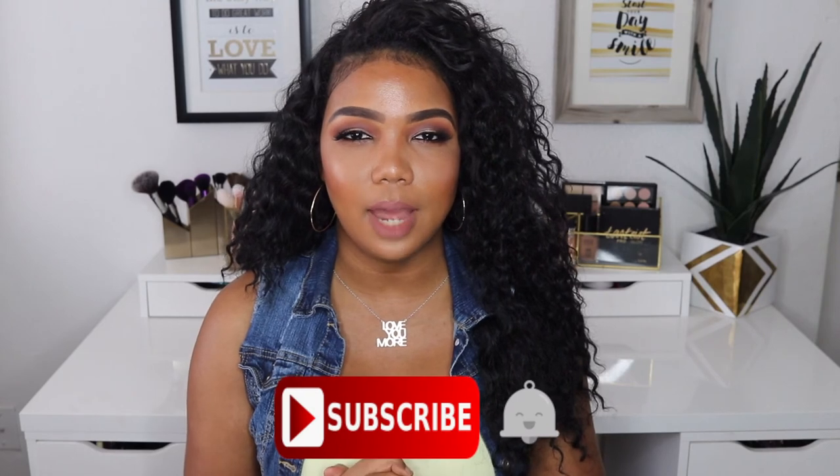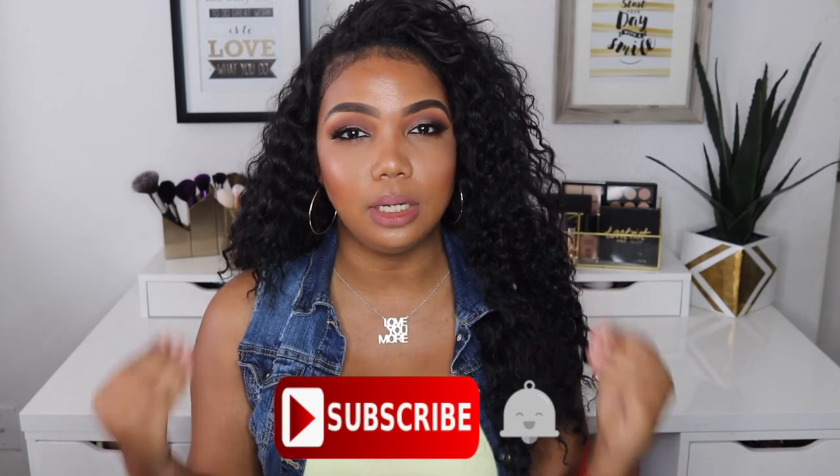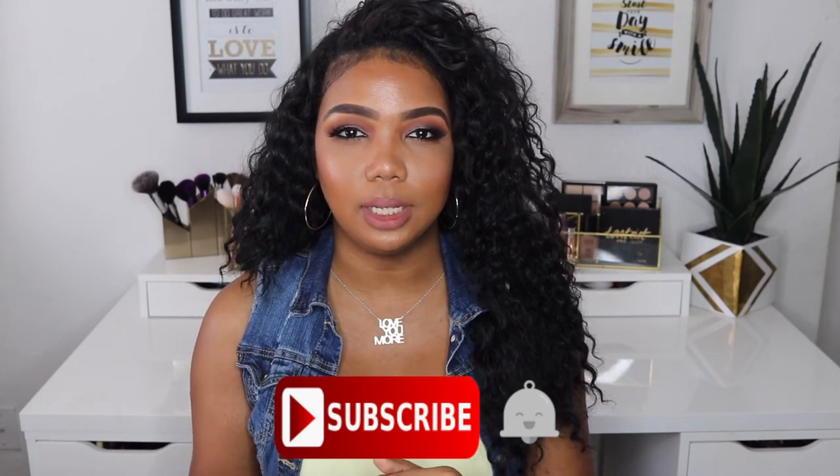That is it for this video — I hope you guys found it helpful! Let me know in the comment box below which of the liquid lipsticks I showed you like the most. Please leave all of your video requests in the comment box below so I can film them for you guys. Don't forget to click the subscribe button if you haven't subscribed yet, or if you are new, and click on the notification bell so you don't miss any new videos. Follow me on all of my social media — all the links will be in the description box below. Until my next one, I'll talk to you guys in my next video!